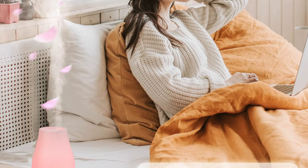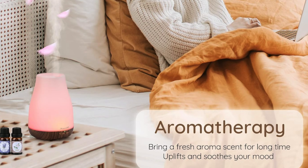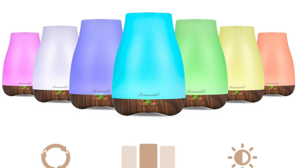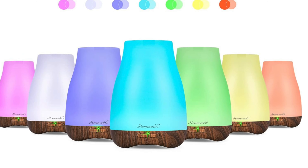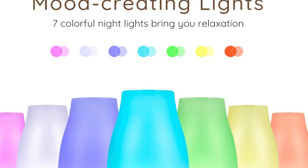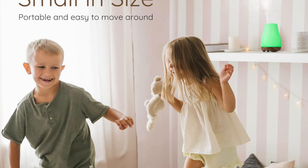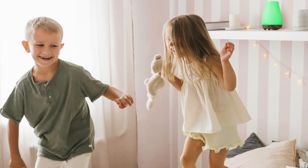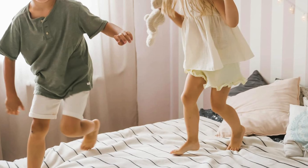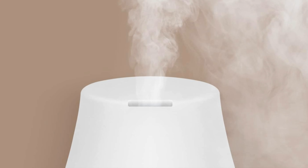Silent as the night: its operation is so silent you'll start wondering if it's even there — perfect for secret midnight aroma sessions or for when you're pretending to meditate but you're just napping. Also, mist settings: choose between intermittent mist for a gentle scent waft or continuous for a full-blown olfactory concert; however, the output intensity is fixed, so what you see is what you get. Also, disco lights: it comes with seven colorful lights, turning your room into a laid-back club scene — you can fix it on your favorite hue or let it cycle like a kaleidoscope of calm.